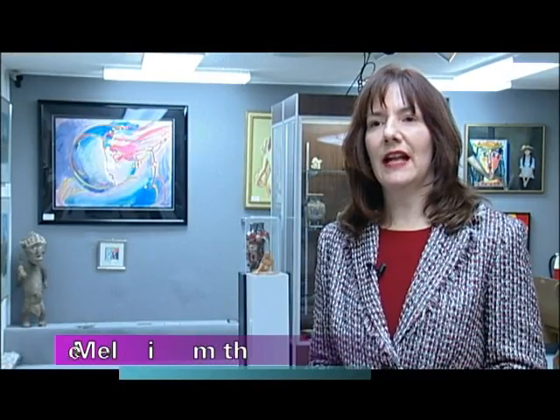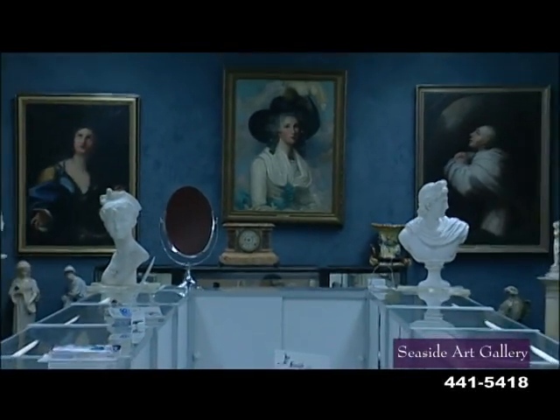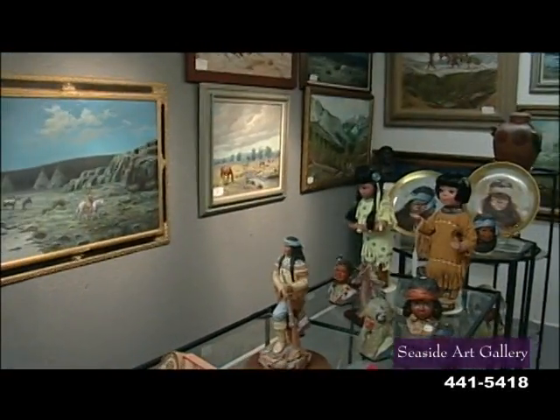We have been here since 1961 and we are the oldest gallery down here in the Outer Banks, and we are the largest privately owned gallery in the Southeast. We have 12 rooms and we specialize in original works of art instead of reproductions.